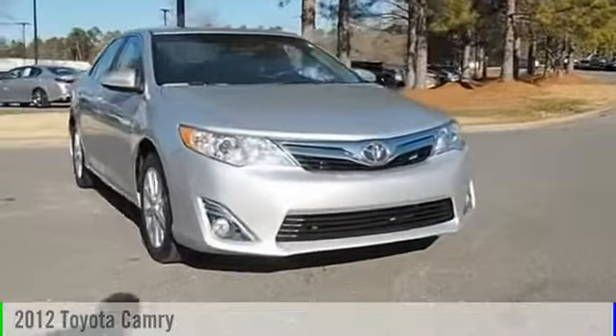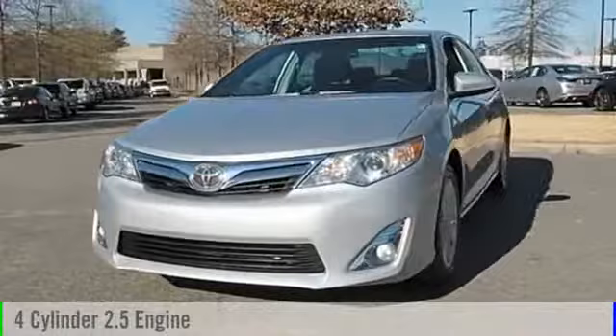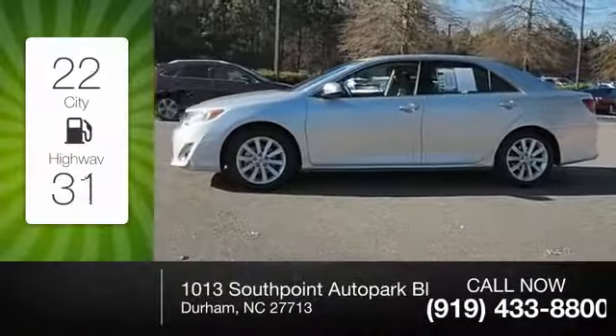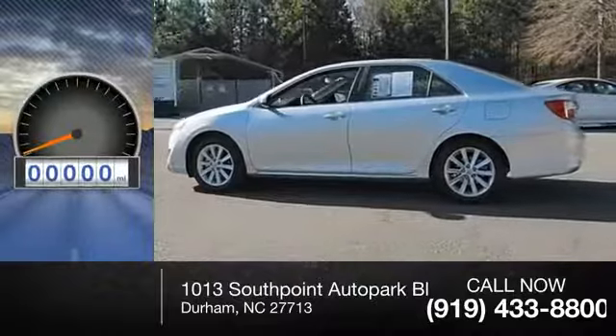2012 Camry. This vehicle is powered by a front-wheel drive four-cylinder 2.5-liter engine and comes with a six-speed automatic transmission. Great fuel efficiency saves you money by requiring fewer trips to the gas station. This vehicle has less than 40,000 miles.